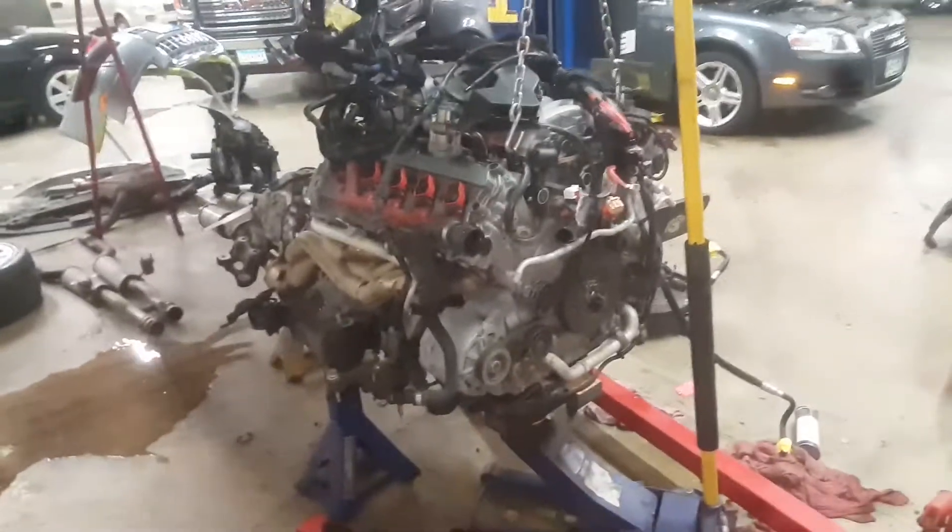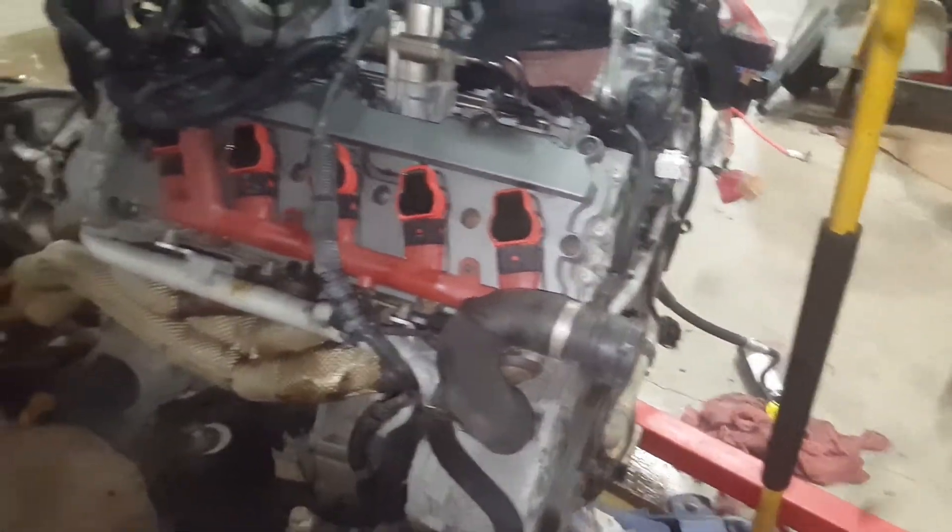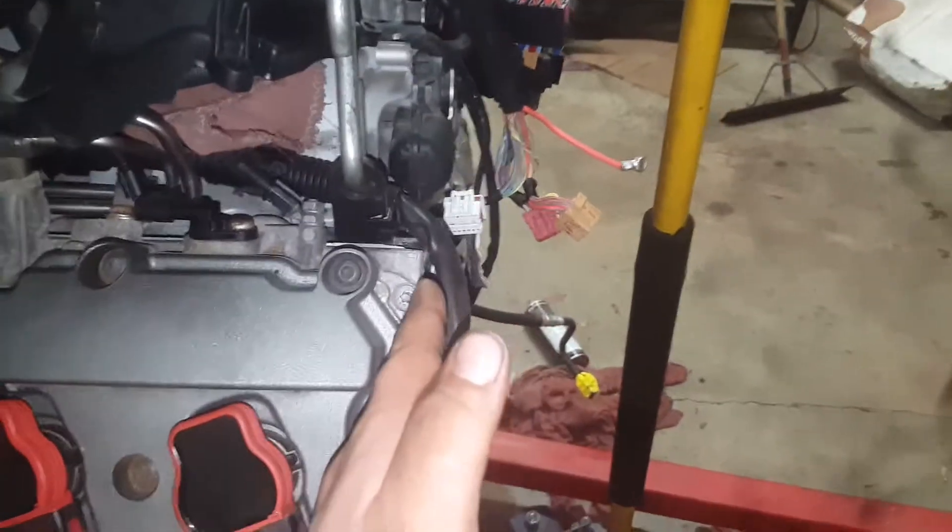Hey guys, just doing a quick video on the Audi V10 while I have it out to show you. Information is a little scarce on finding the correct numbers and the cylinder order. Starting from bank one, which is actually the passenger side of the vehicle — you can see this cylinder is slightly more in front.